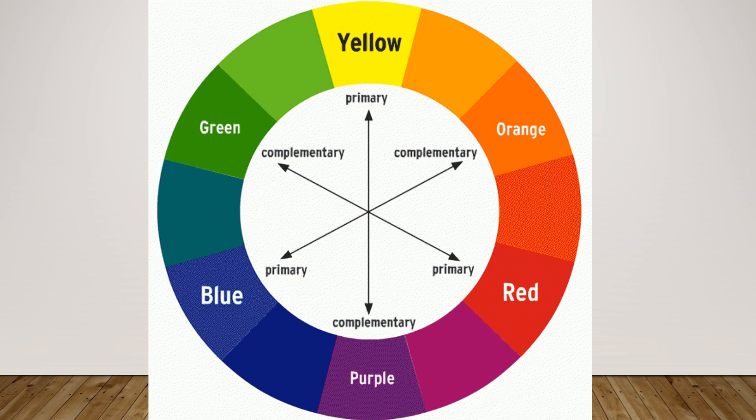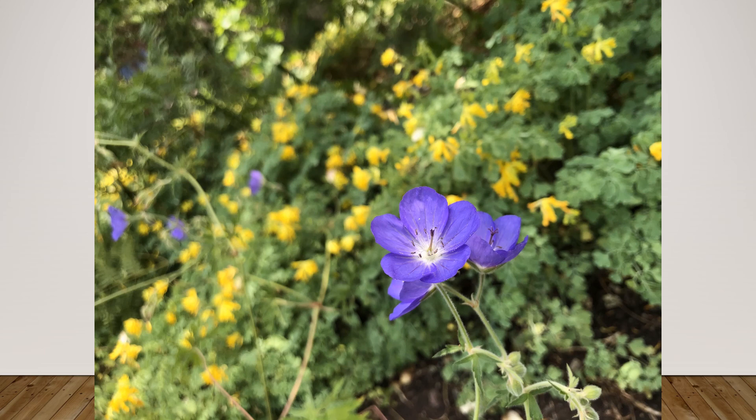Anytime you can use that dynamism across the color spectrum, it usually works out well in photographs. Here I've gotten in close with the iPhone to the bluish purple flowers, and the yellow in the background sets it off quite nicely.